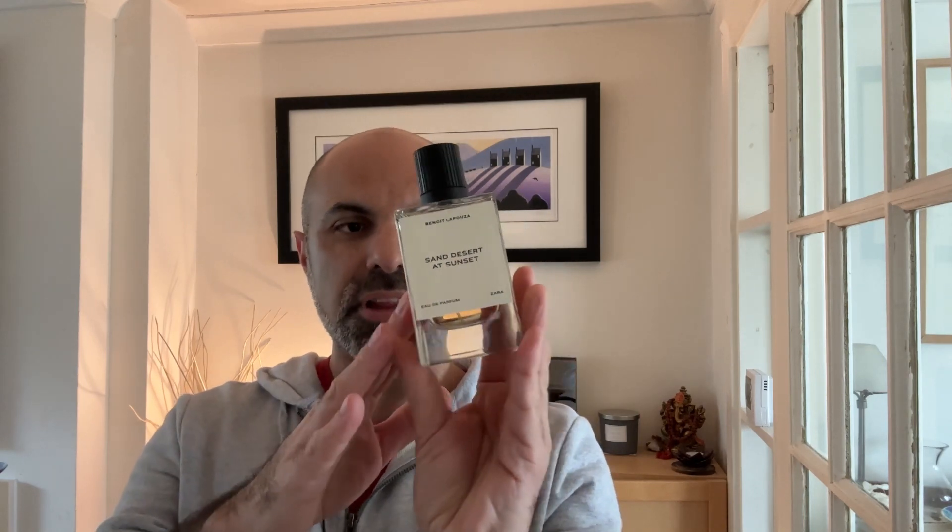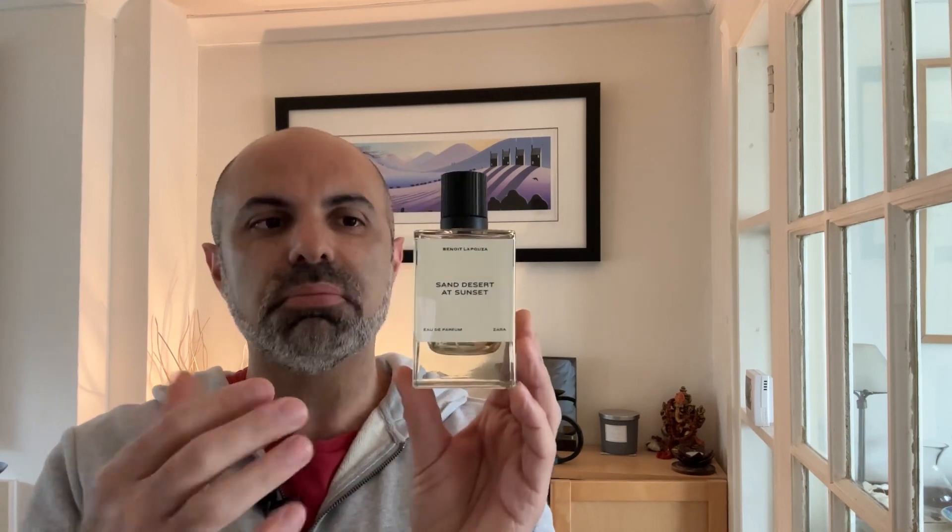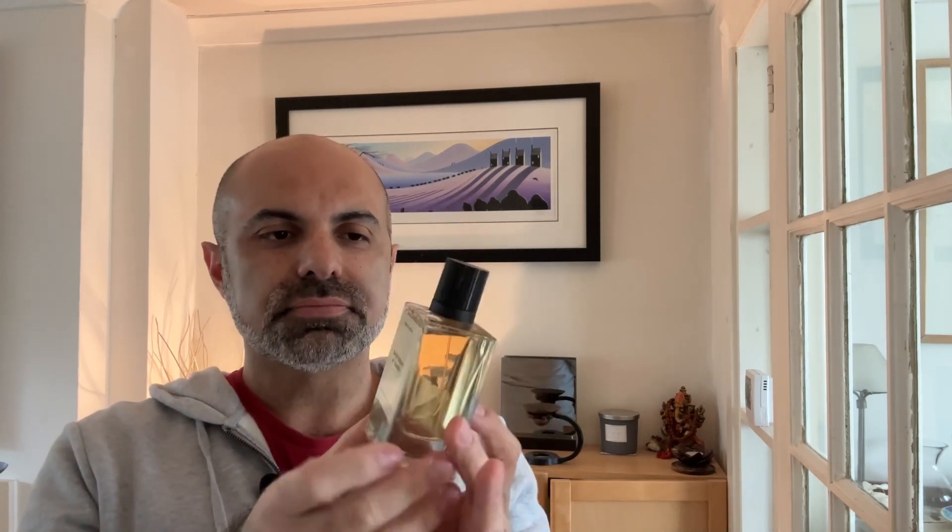In today's video, let me introduce you to a new discovery — a new fragrance released by Zara called Sun Desert at Sunset. This is part of a new collection. They released Series 1 of this line not too long ago, where the bottles are the same but the labels are black rather than white like these ones. They are a series of fragrances in collaboration with niche perfumers.